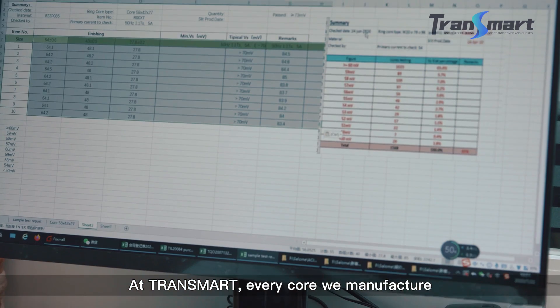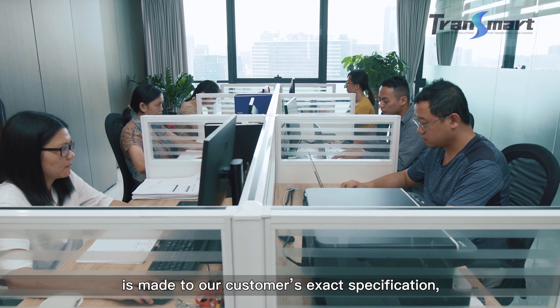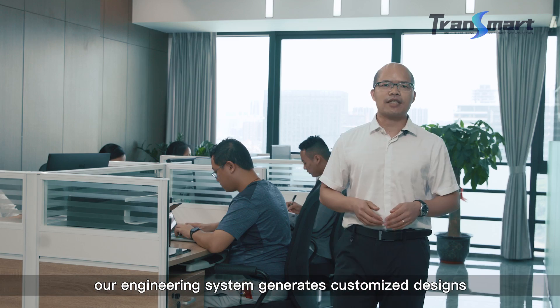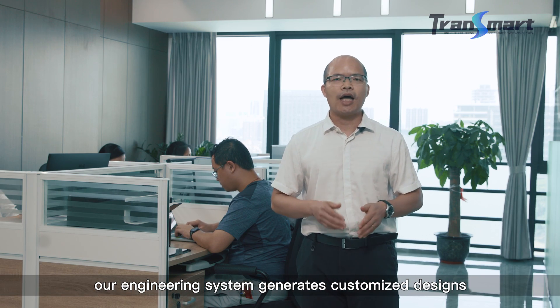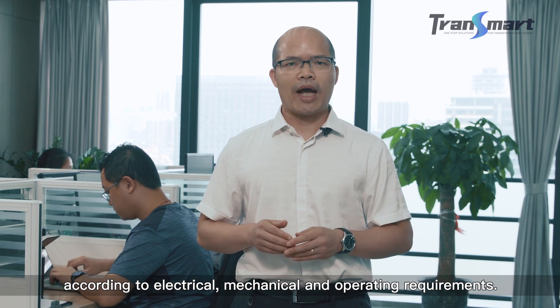At CHENSMART, every core and ring manufactured is made to customers' exact specifications. Our engineering system generates customized designs according to electrical, mechanical, and operating requirements.